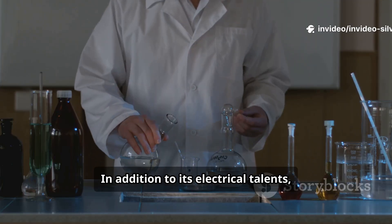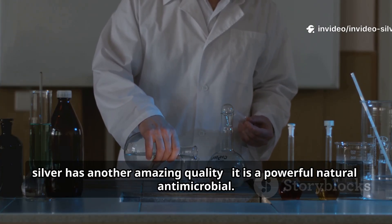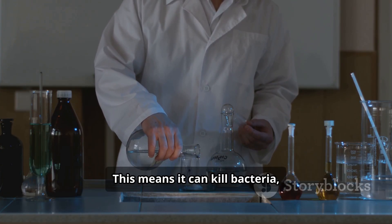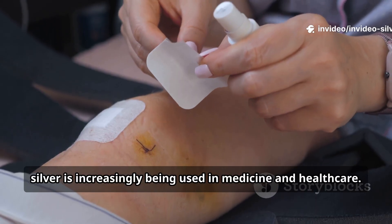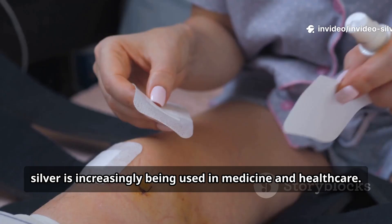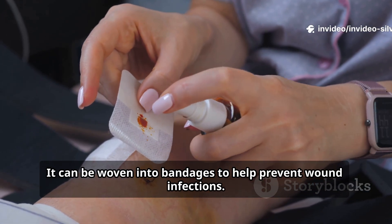In addition to its electrical talents, silver has another amazing quality — it is a powerful natural antimicrobial. This means it can kill bacteria, fungi, and other germs. For this reason, silver is increasingly being used in medicine and healthcare. It can be woven into bandages to help prevent wound infections.